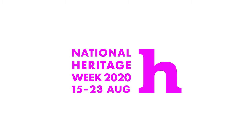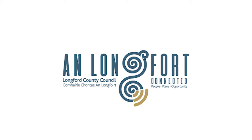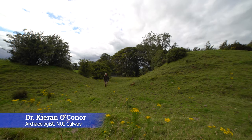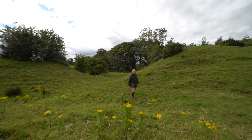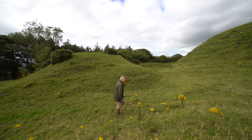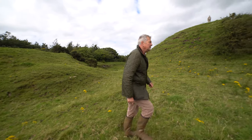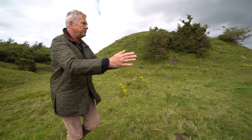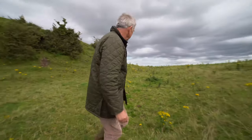I'm walking through the original entranceway to the Motte, through the inner ditch and into the Bailey area. Over here there's a good shot — you can see that depression there, which is probably the remains of a building.